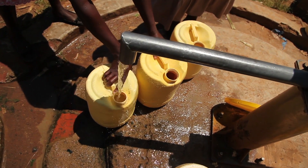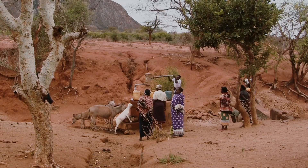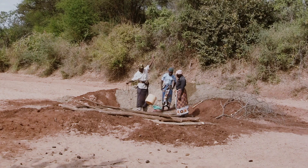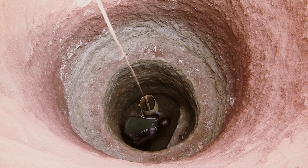The REACH programme is aiming to make five million poor people water secure in Africa and Asia. Groundwater is one of the safest supplies of water in rural regions of Kenya, so being able to track the depth of the aquifer is critically important in being able to understand how healthy that water system is.